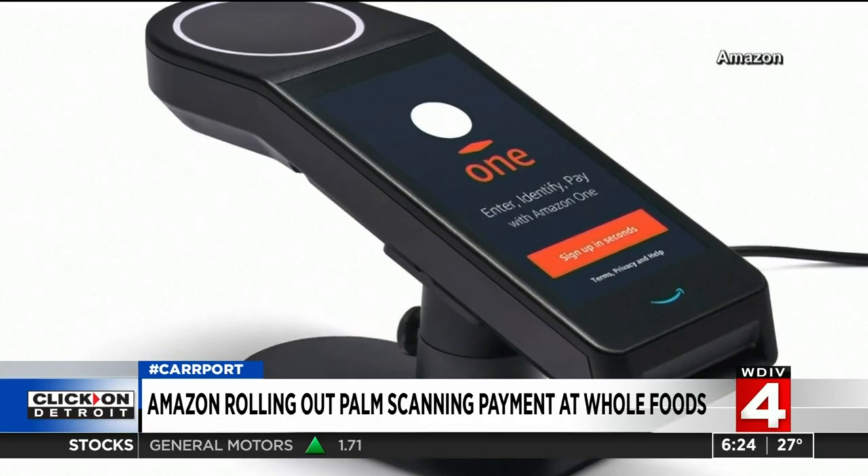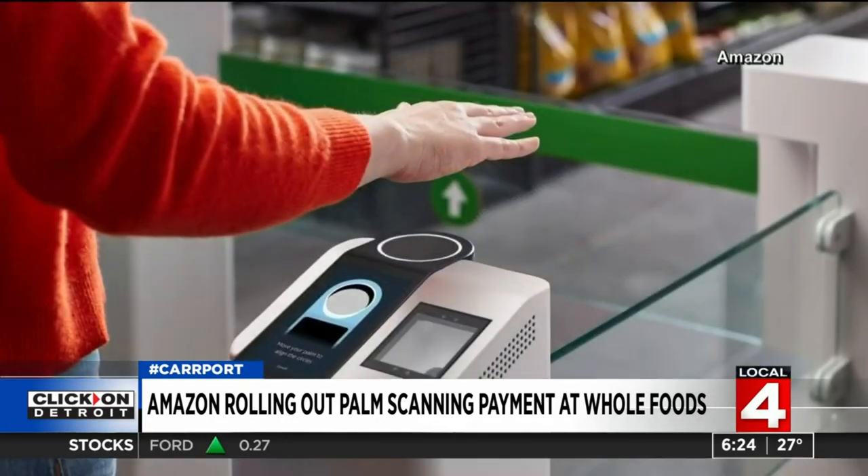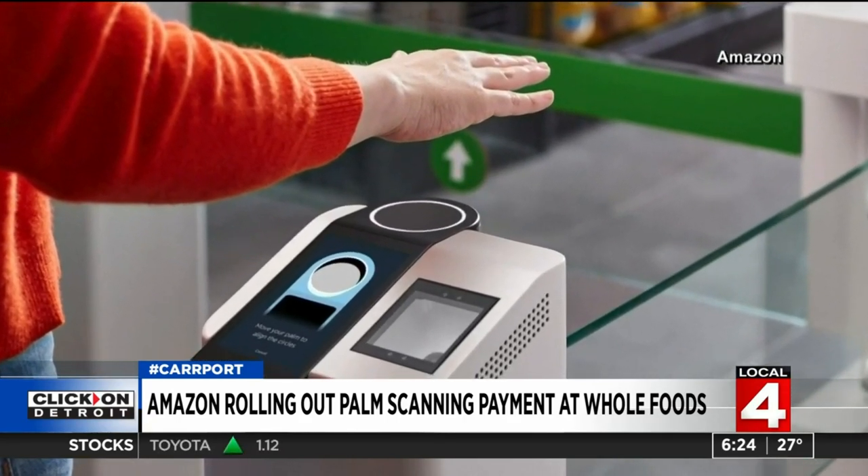Amazon is rolling out palm scanners at one of its Whole Foods stores in Seattle. The technology, called Amazon One, allows shoppers to pay for their purchases by holding their hands above a scanner.